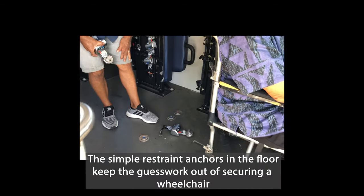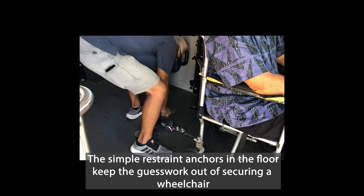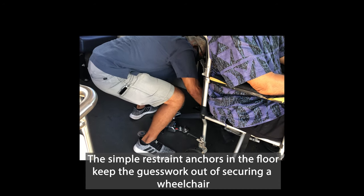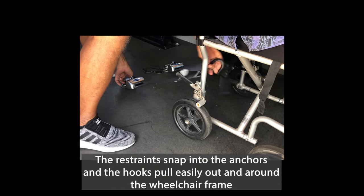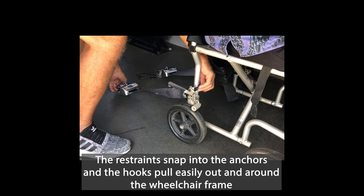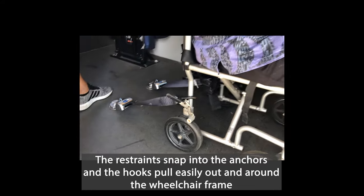The simple restraint anchors in the floor keep the guesswork out of securing a wheelchair. The restraints snap into the anchors and the hooks pull easily out and around the wheelchair frame.